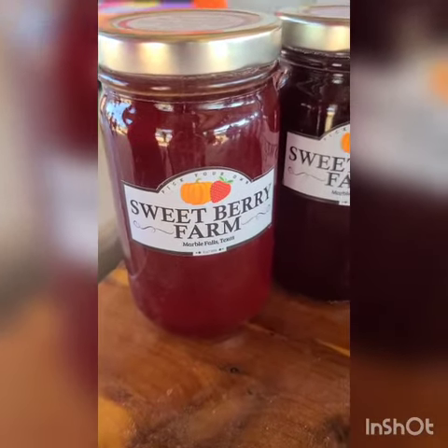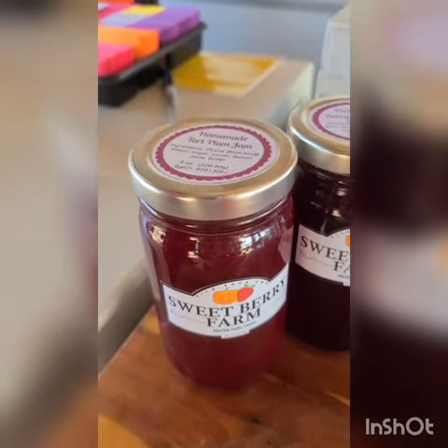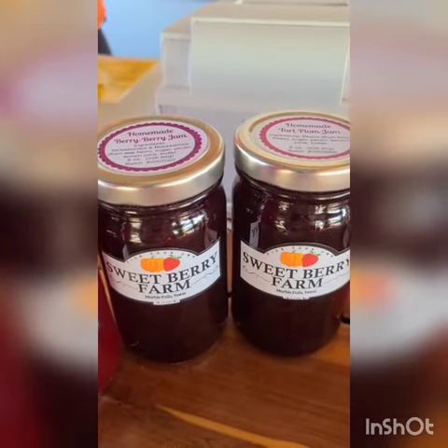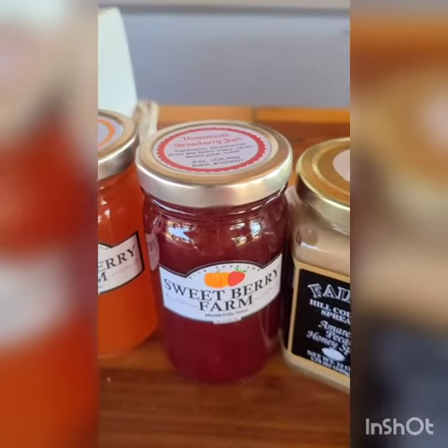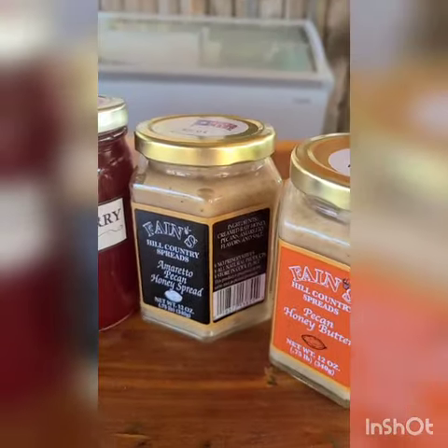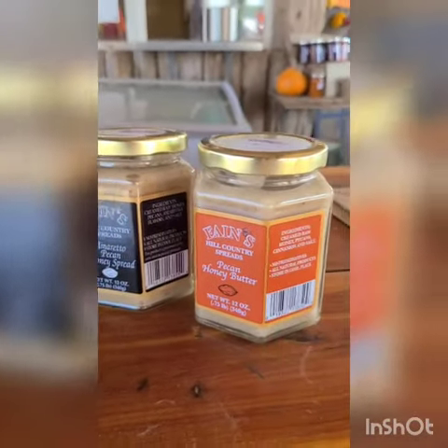Here are the Sweetberry Farm jams that they have available: the tart plum, berry berry jam, peach, strawberry, and two types of honey butter — one is amaretto and one is pecan.